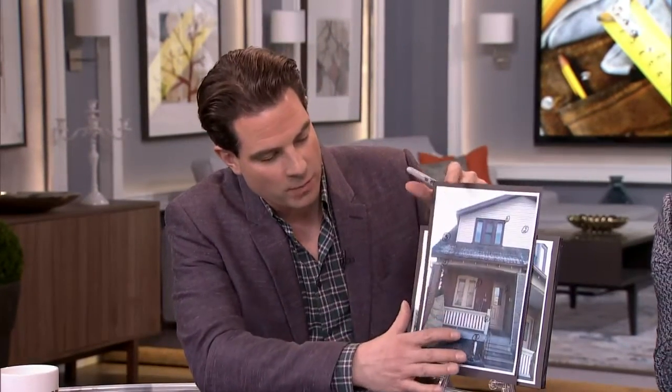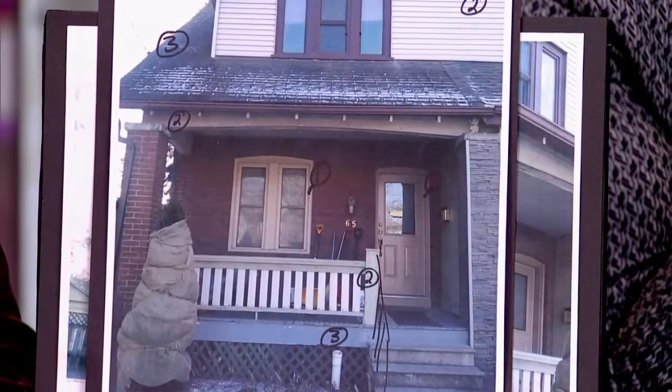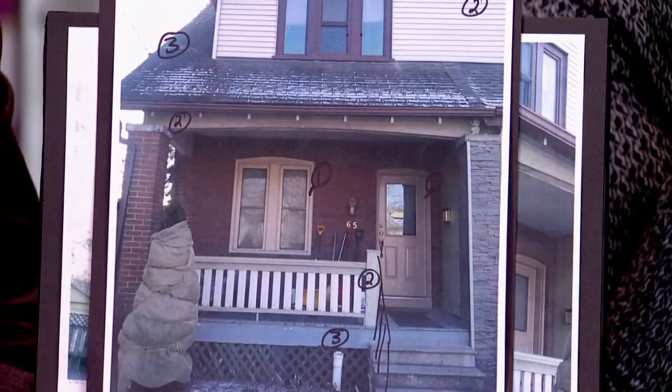I was taking a look at the exterior shots here and there's a lot going on. Also, you're a semi-detached home, which means you should be considering what your neighbors have done or are planning on doing, because you share siding, you share a post, you share shingles, things like that. This is the front of your home, and I'm just noticing a lot of inconsistencies, which is part of the big disconnect here.